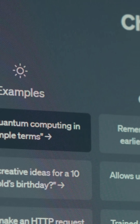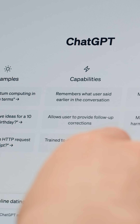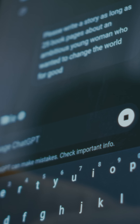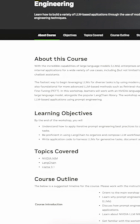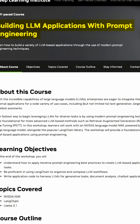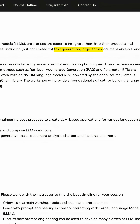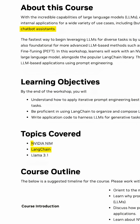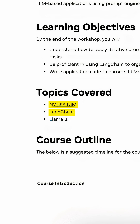You all must have used a chatbot that seems to understand exactly what you need, or read a document with complex information and then had it analyzed and summarized in seconds. The Building LLM Applications with Prompt Engineering course will teach you to harness LLMs for text generation, document analysis, and chatbots. You will use tools like LangChain and NVIDIA's LLM NIM to build real-world applications.